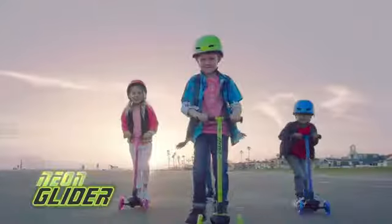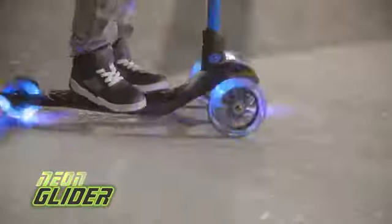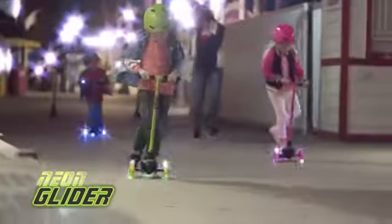The new 3-wheeled scooter from Neon. One of the most awesome rides to hit the path. The Neon Glider has LED wheels that light up as you roll, with no charging and no batteries to change.